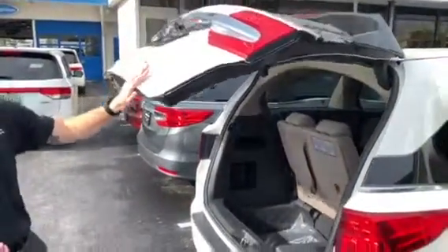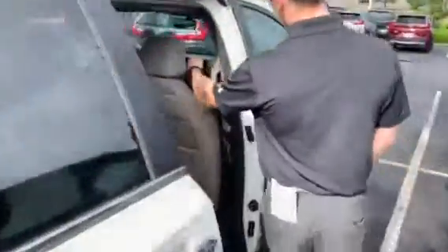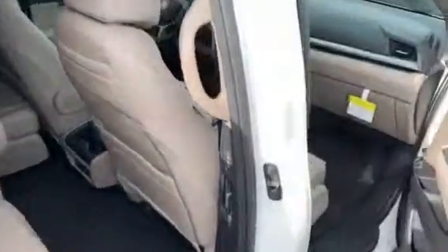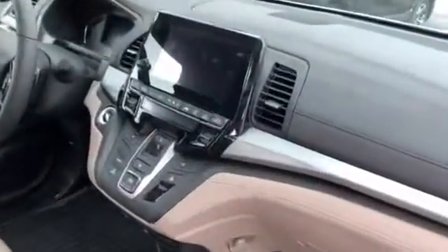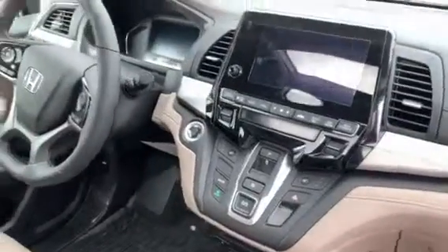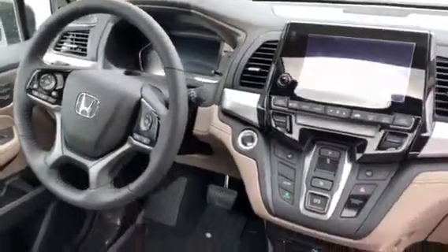The EXL is going to get you a power liftgate as well as a multi-angle backup camera. Come take a look up front — you're going to have that multi-angle backup camera on your touchscreen display system. You're going to have tri-zone climate, push buttons, smartphone integration, and all your driver controls at your fingertips on the steering wheel.